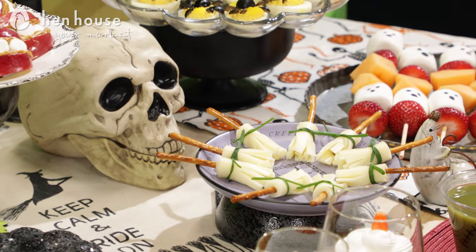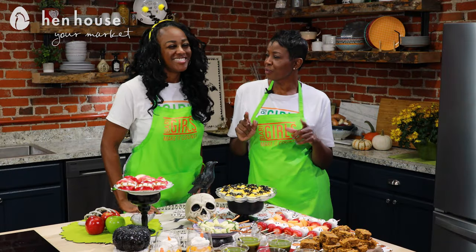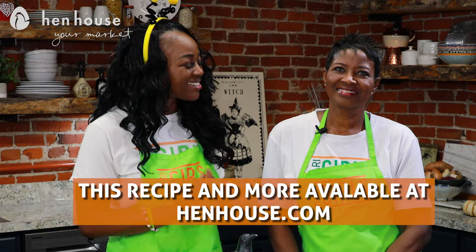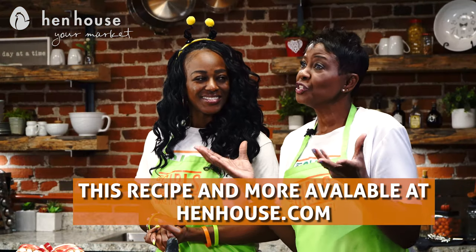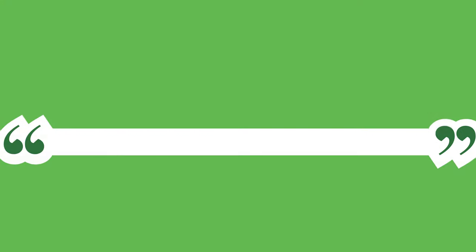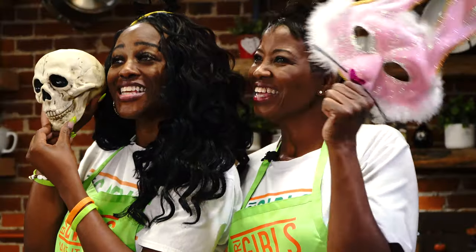There you have it: easy, delicious, and healthy Halloween treats for your family and friends, my pretties! Don't forget to leave a like and follow Hen House on Facebook and YouTube for more delicious and nutritious recipes from the Berry Girls. When you try these at home, leave a comment or show us your version and let us know how you make it count. The Berry Girls are brought to you by Hen House Market — Berry Girls out!